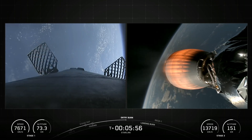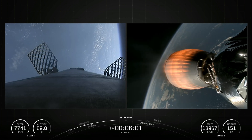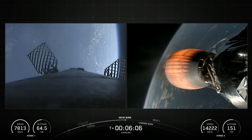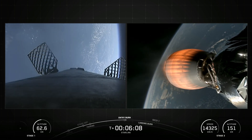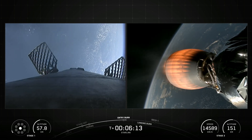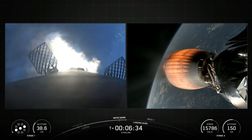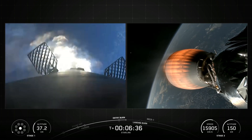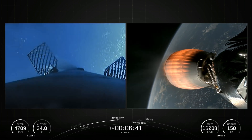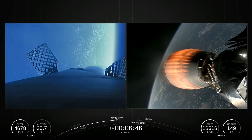The second stage, powered by a single Merlin vacuum engine, delivers Falcon 9's payload to the desired orbit. The second stage engine ignites a few seconds after stage separation and can be restarted multiple times to place multiple payloads into different orbits. Made of a carbon composite material, the fairing protects satellites on their way to orbit. The fairing is jettisoned approximately three minutes into flight, and SpaceX continues to recover fairings for reuse on future missions. All 29 Starlink satellites are encapsulated in a 13.1-meter-high and 5.2-meter-diameter fairing.